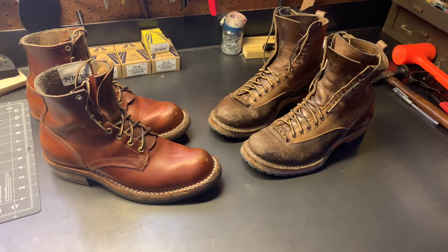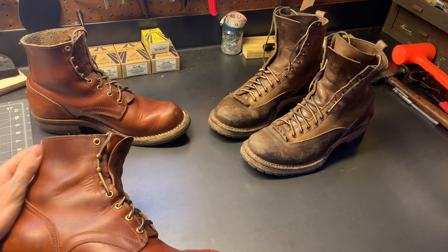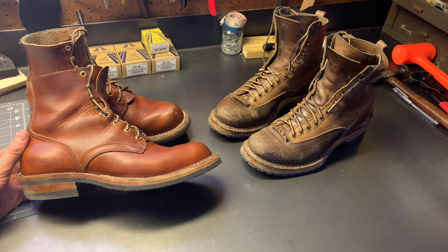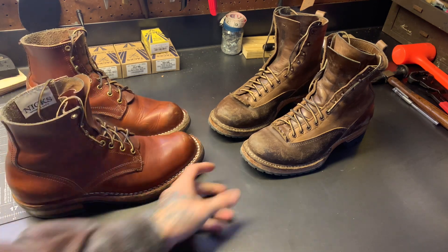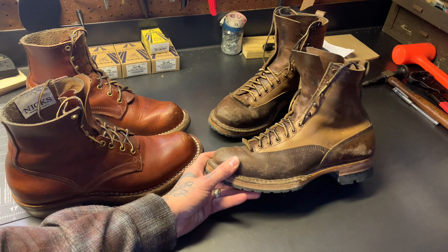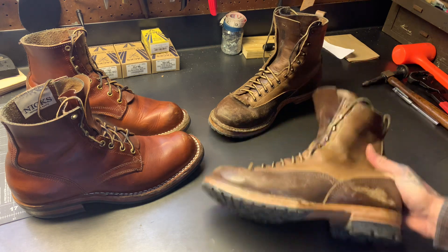Hey guys, it's been a minute since my last video. I don't have a pair of new boots today — I've got some boots that I've had on the channel once each before. These are my Nicks Prospectors and my White's Bounty Hunters, and this is a two-month update on the Patina Thunderdome hosted by Stitchdown.